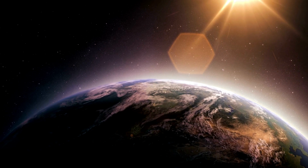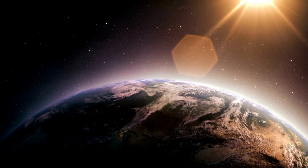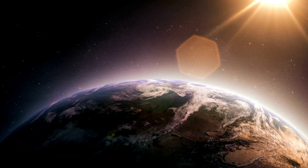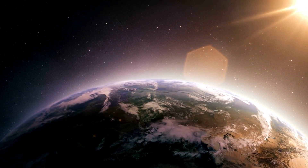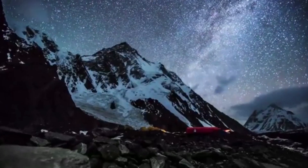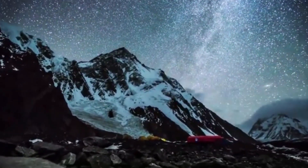As we continue to explore Mars and other planets, we learn more about our own planet, Earth. Every discovery we make in space gives us new insights and broadens our understanding of the universe. So, next time you look up at the night sky, remember — there's a whole universe waiting to be explored.